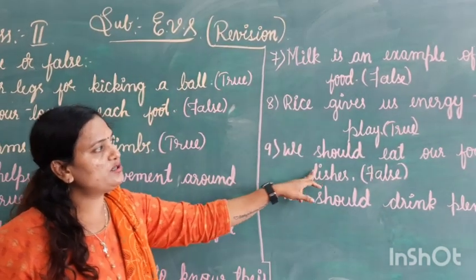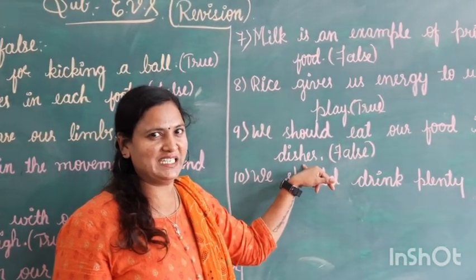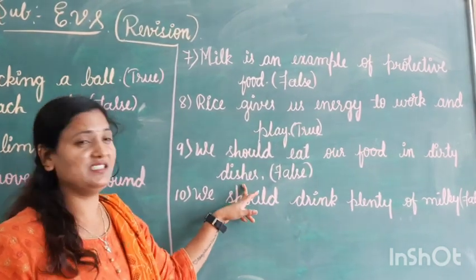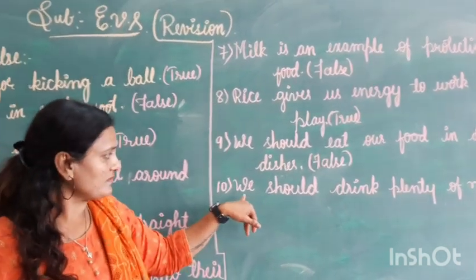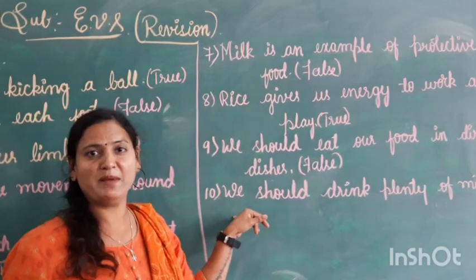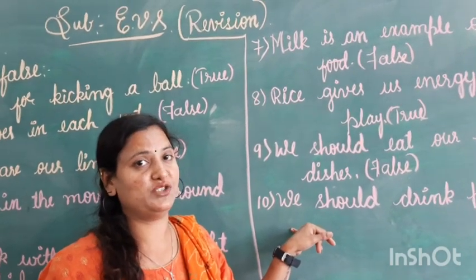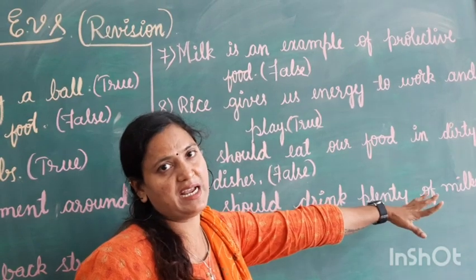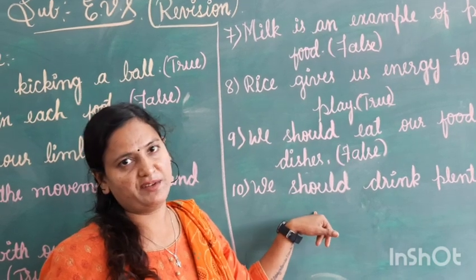Next: we should eat our food in dirty dishes. Do you eat food from dirty dishes, children? No. We will never eat food from dirty dishes. So, that is false. Next: we should drink plenty of milk. We can't drink 8 to 10 glasses of milk in one day — this should be water. So, we should drink plenty of water. That is false.